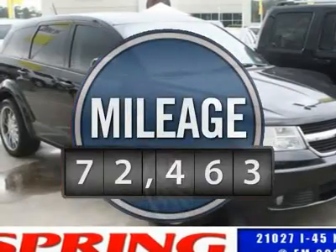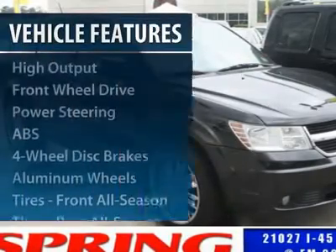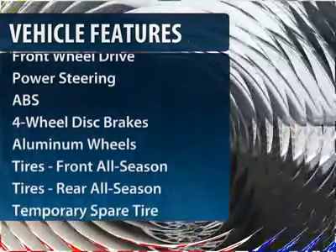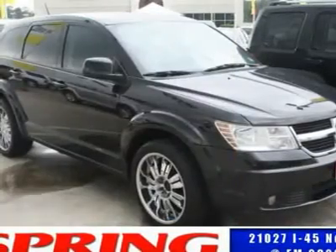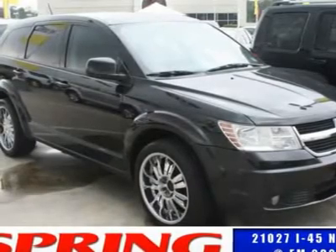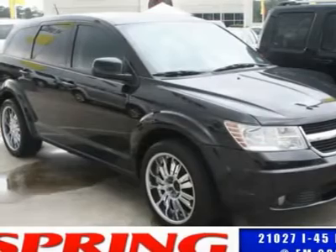This vehicle has less than 75,000 miles. Here are some of this vehicle's great options: traction control, anti-lock braking system, CD changer, stability control, air conditioning, power steering, adjustable steering wheel, keyless entry, floor mats, and cruise control.